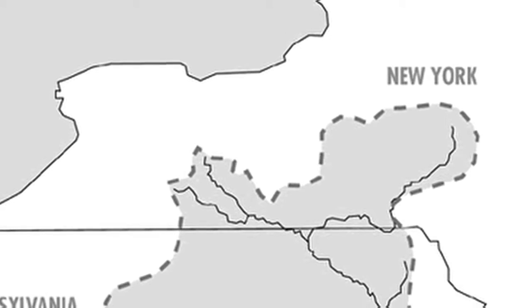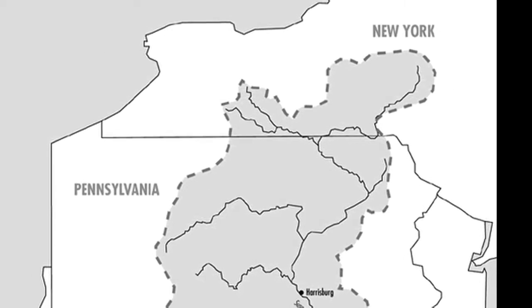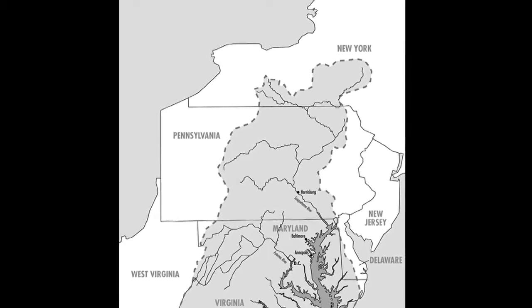As the colonists spread over the 64,000 square mile watershed that includes New York, Pennsylvania, West Virginia, Delaware, Maryland, and Virginia, the bay began to feel the effects of human life.